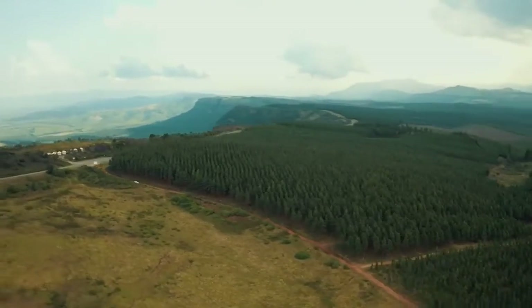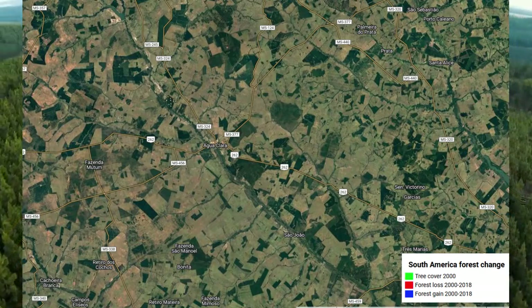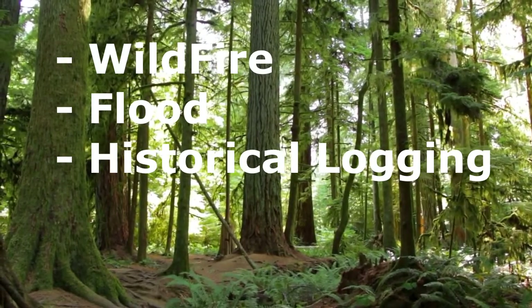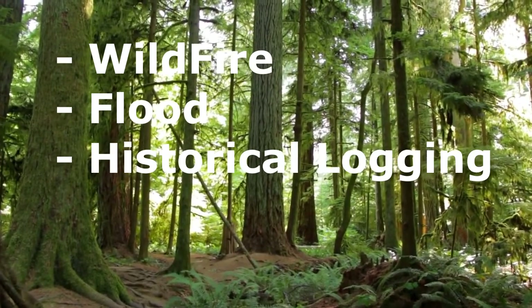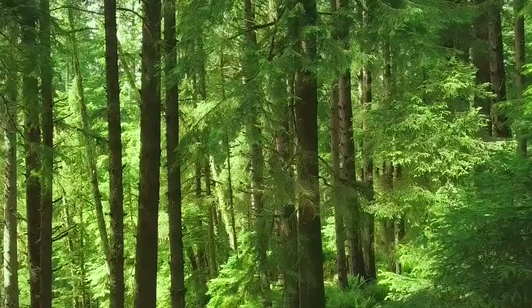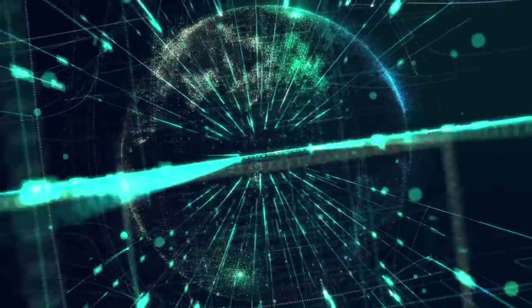Reforestation projects involve replanting trees in areas where forests have been depleted or removed. Afforestation involves planting trees in areas that have not historically been forested. These projects are long-term investments and take both capital and manpower. Using our technology, we tap into our resources on wildfire, flood, and illegal logging history to help clients with site selection and resource allocation. After trees are planted, ongoing monitoring is crucial — we can process satellite images to assess tree growth rates and detect signs of stress or disease.